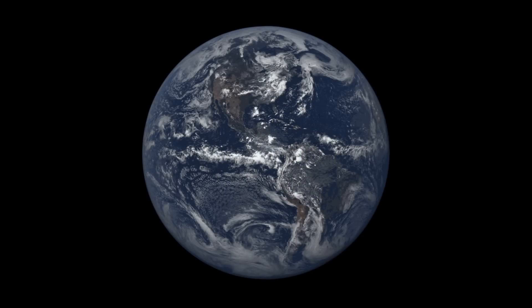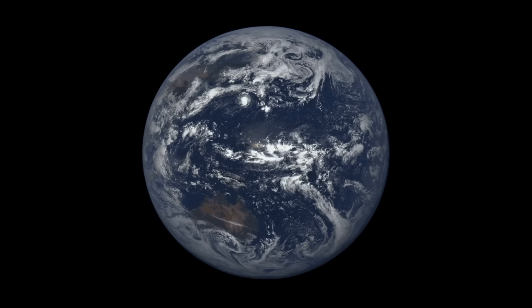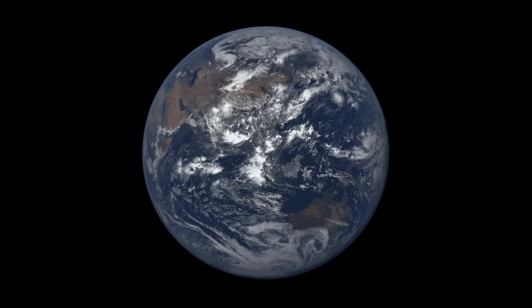But thanks to the EPIC camera on the DSCOVR satellite, we now have a new image of the entire sunlit side of the Earth every two hours.